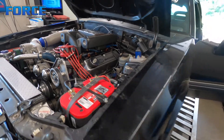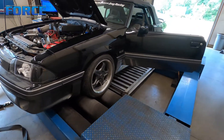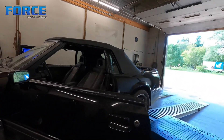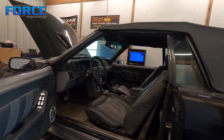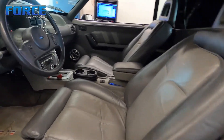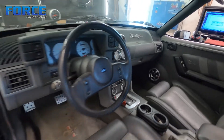It's got headers and an exhaust system, running through an automatic — it does have a converter in it. We'll see what the converter stalls at. Hoping to make better than 460, be cool to see 500. We'll see what we can make. The car's nice — leather seats are in good shape, definitely a cool cruiser.